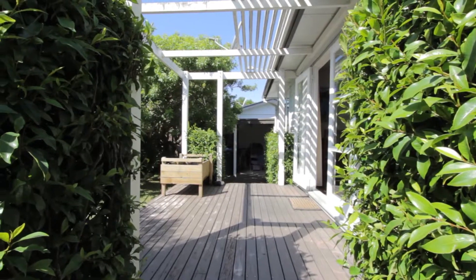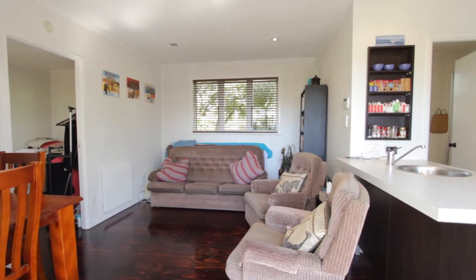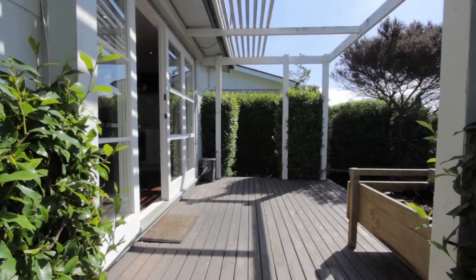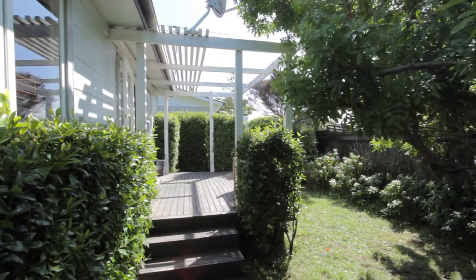I think you'll all agree this is the best of inner-city living. It's got the apartment sort of style feel about it, but it's a little cottagey house — open-plan living, modern kitchen and bathroom, and what a bonus to have a deck and a section where you can get your green fingers working and put in a garden, or just enjoy it as it is now.